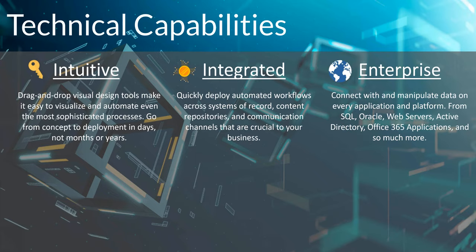The third technical capability really goes into the long-term benefit of scalability. We can connect and manipulate data across every application and platform that connects to SharePoint. These include powerful data repositories: I can access SQL, Oracle, make custom API calls to web servers, integrate with Active Directory through LDAP queries, and integrate with all your Office 365 applications. Teams is a really big one. If SharePoint can connect and see it, Nintex automated workflows can automate your business processes against it.